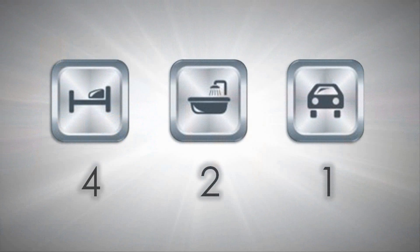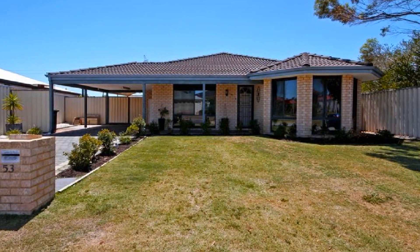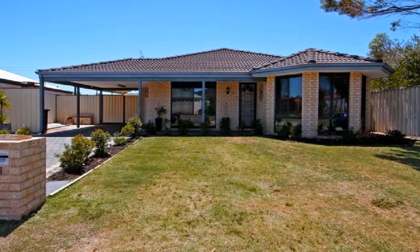Perched on a 505 square metre landholding, this exciting four bedroom home is complemented with convenient potential for side access to the carport for a carpenter's trailer.